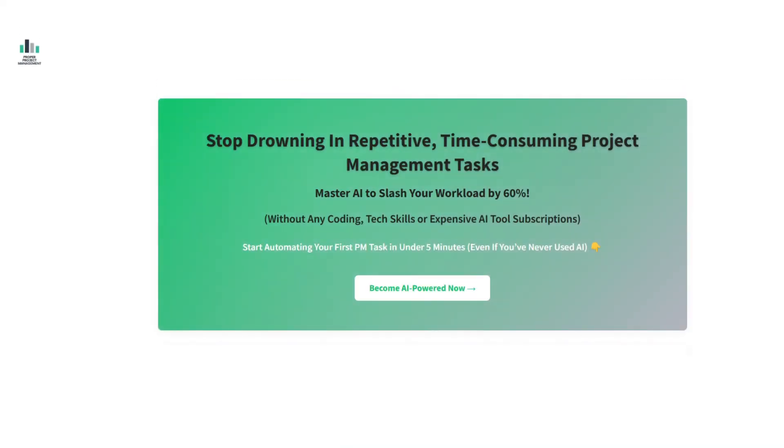If you're finding yourself excited about implementing AI in your project management work but want a complete step-by-step system, I've just launched my comprehensive AI for project managers course. It's specifically designed to help you cut your workload by 60% using AI without any coding or technical background needed. I'll leave a link in the description below, but for now let's dive into these game-changing insights that you can start using today.